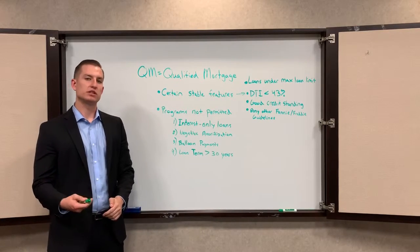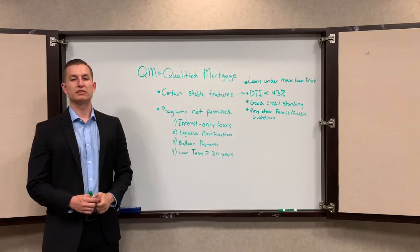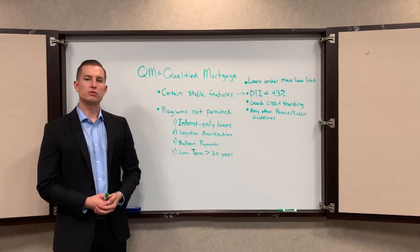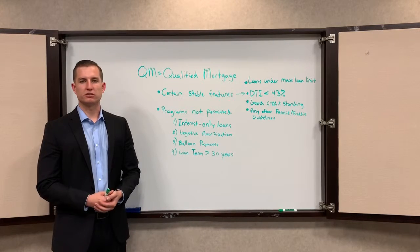With conventional it's going to be a 620 credit score, with FHA it's a 580. Or any of the guidelines that are set by Fannie Mae or Freddie Mac, because as the biggest buyers and sellers in the secondary market, they want to make sure any investment they buy and then resell at least has a higher chance of being a good one.